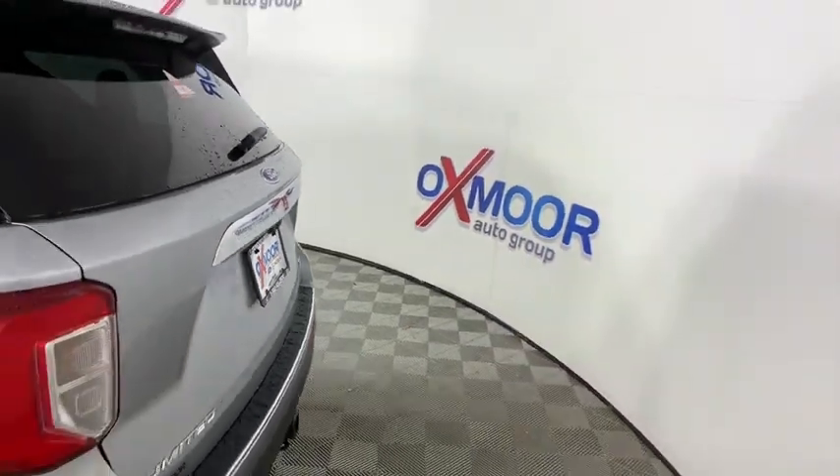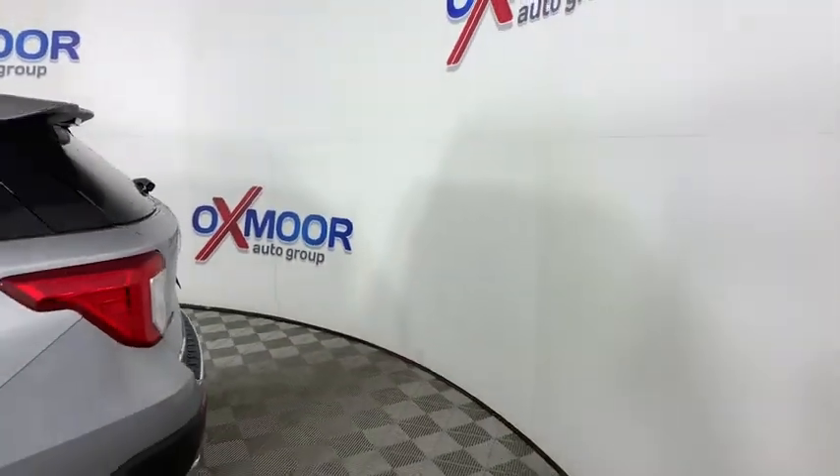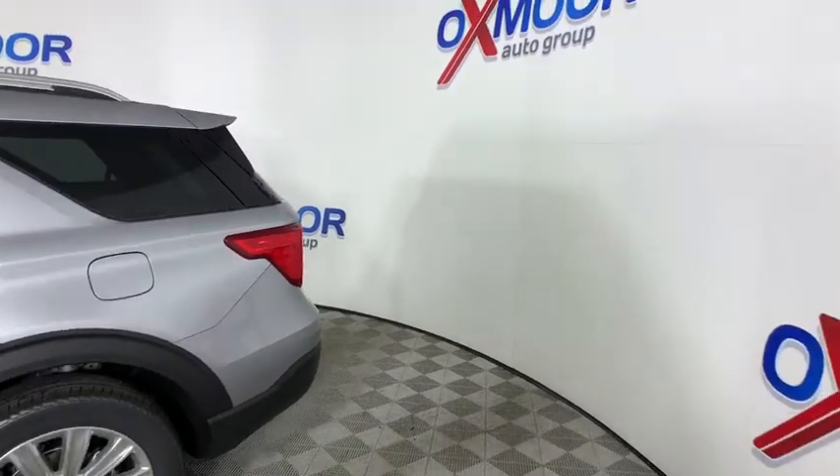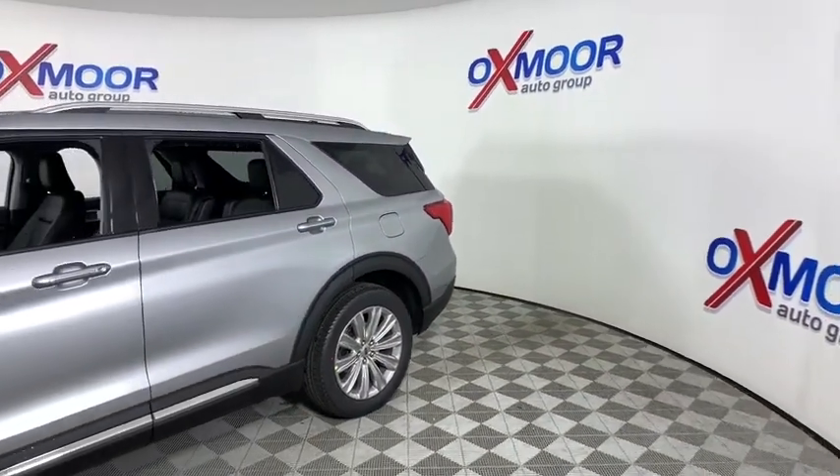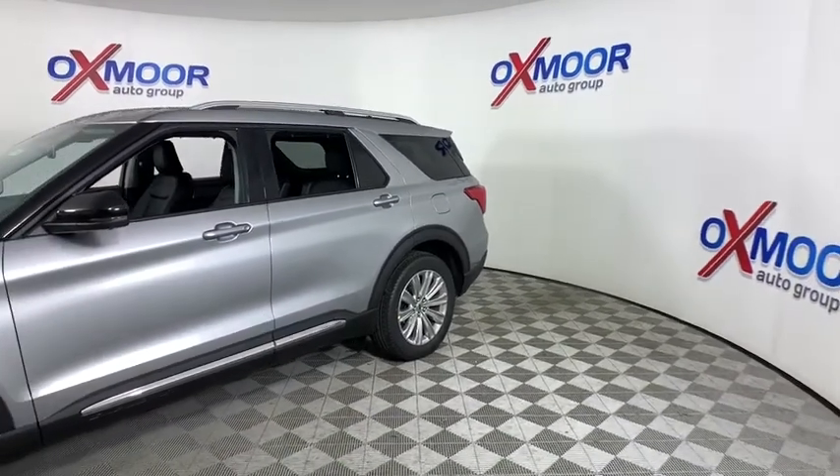Take a ride in a 2021 Ford Explorer. You've got a lot of capabilities to call on in a Ford Explorer. Don't underestimate your choices. Here are some of this vehicle's great options.